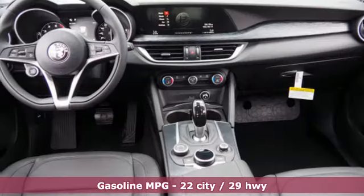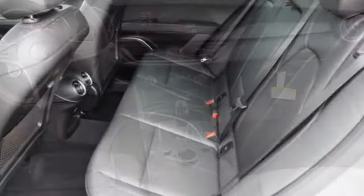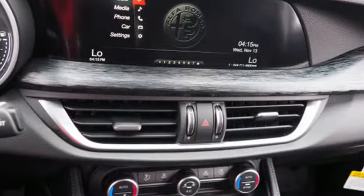And it comes with all the amenities you need: automatic transmission, gas pressurized shocks, streaming audio, power heated mirrors, and dual zone climate control.